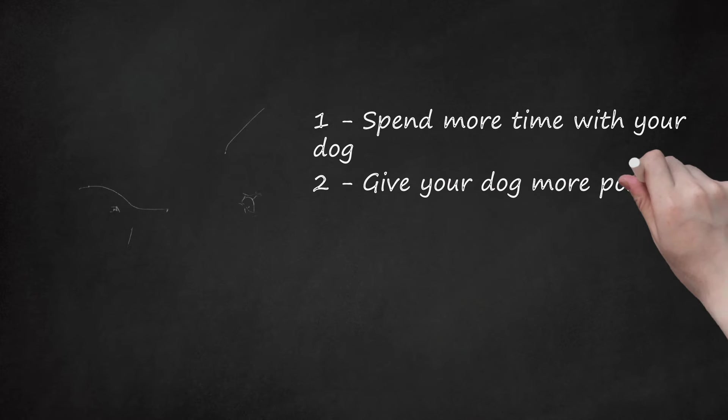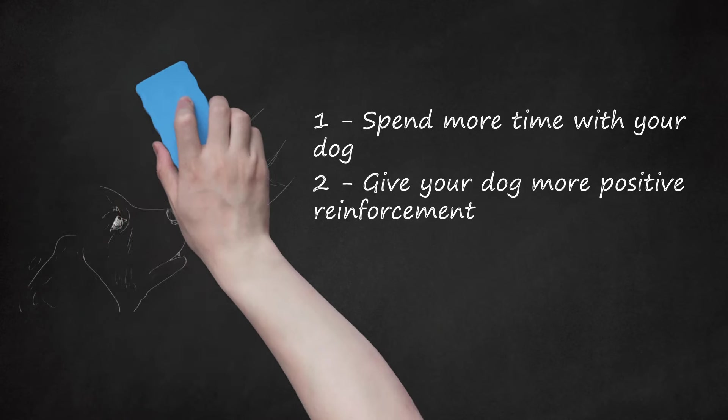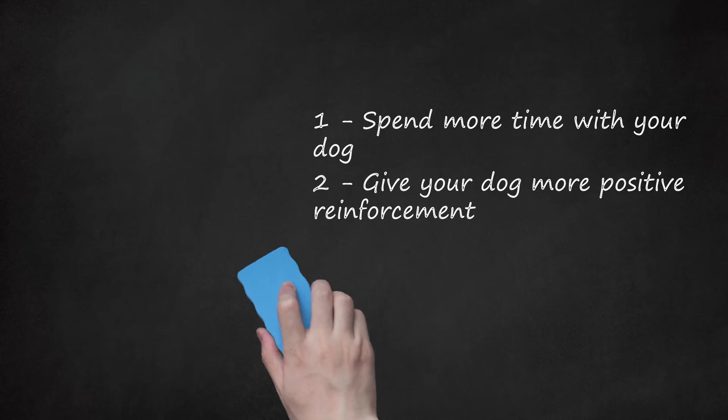Give your dog more positive reinforcement. Another way to get your dog to follow you is to give them some type of positive reinforcement. This helps them to associate you with positive things, like verbal praise, pets, treats, or some other special treatment. This type of treatment will help your dog think that following you will result in some type of reward, which can lead to them following you more.